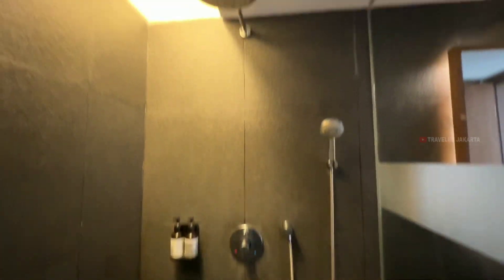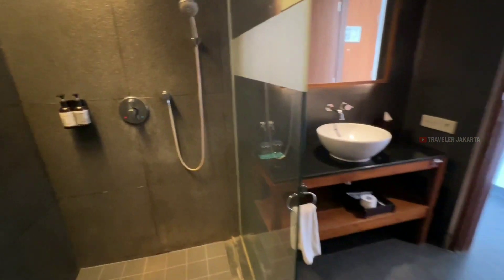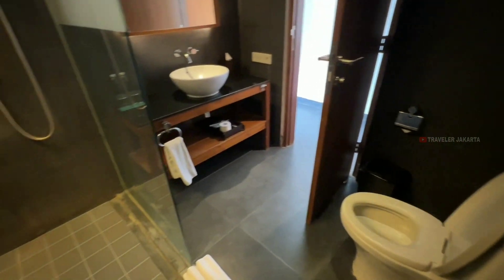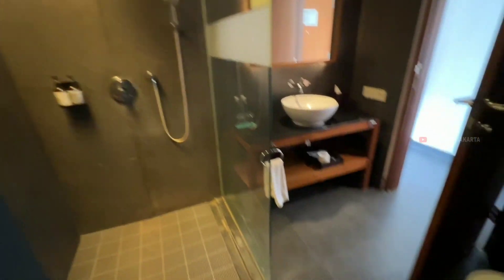Lanjut di sebelah sini untuk shower roomnya. Untuk showernya ada shower tipe hujan dan hand shower. Disediakan juga sabun dan shampoo. Secara keseluruhan kamar mandinya cukup luas. Perlengkapan mandinya juga lengkap dan kamar mandinya bersih. Oke, kita lanjut ke kamar ya.